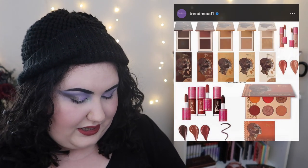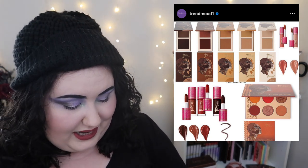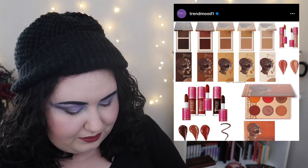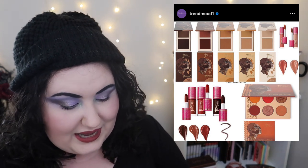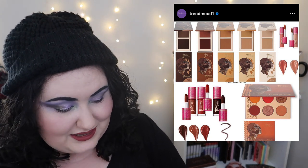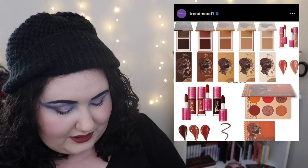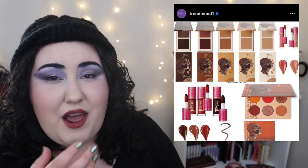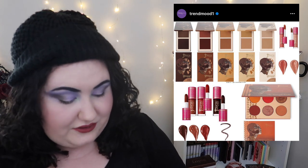Juvia's Place came out with a new Bronzed collection. They have a new eyeshadow palette for $14, but the big thing is they're coming out with Bronzed Duo bronzers — two bronzers in one, with a wide shade range that looks fantastic and amazing packaging. I want to try these. The duos are only $18 for two bronzers, which is a great deal. I would definitely try those bronzers — they look really interesting. I'd probably skip the rest of the collection though.